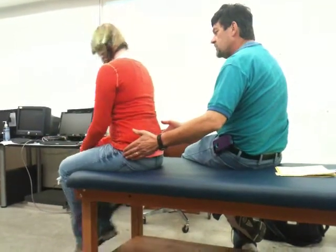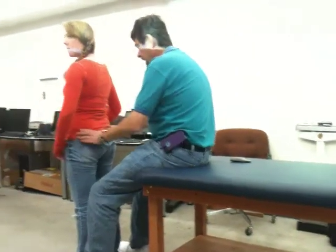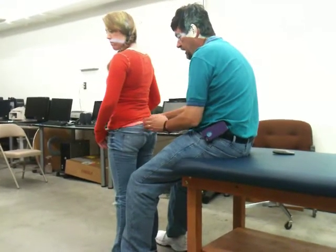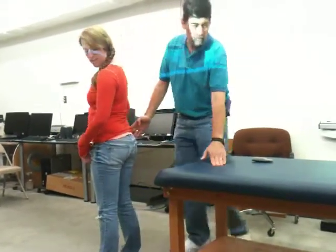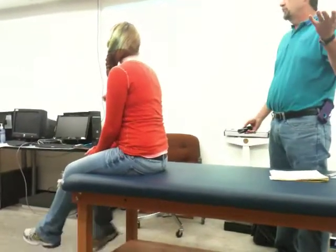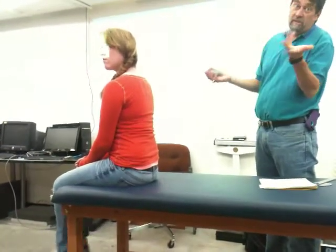The SI joints are easier to find with the person standing rather than sitting. Most of all these structures, we're looking for fractures. For the SI joint specifically — though I didn't note it — you could also be looking for a sprain.